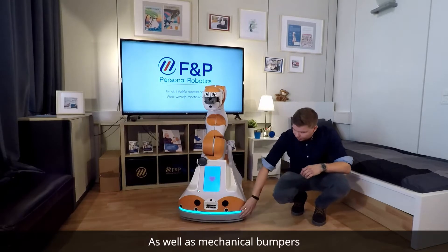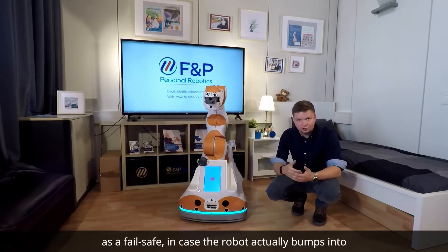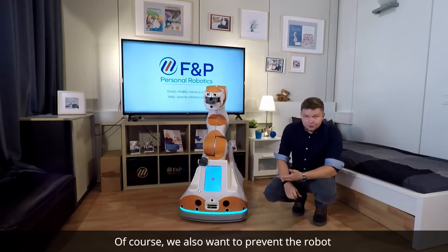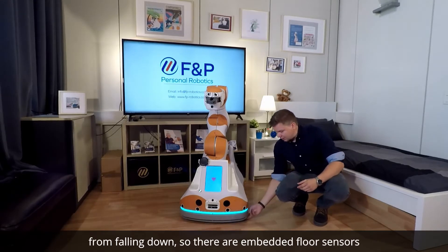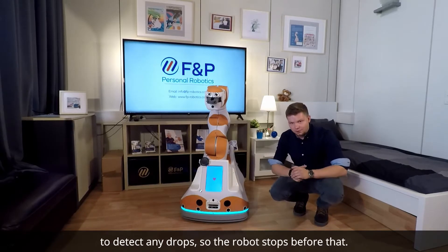There are also mechanical bumpers as a fail-safe in case the robot bumps into something, so it can safely stop. We also want to prevent the robot from falling down, so there are embedded floor sensors to detect any drops so the robot stops before that.